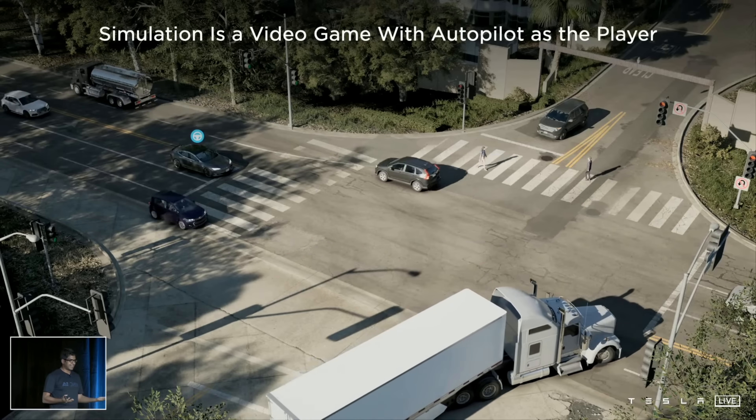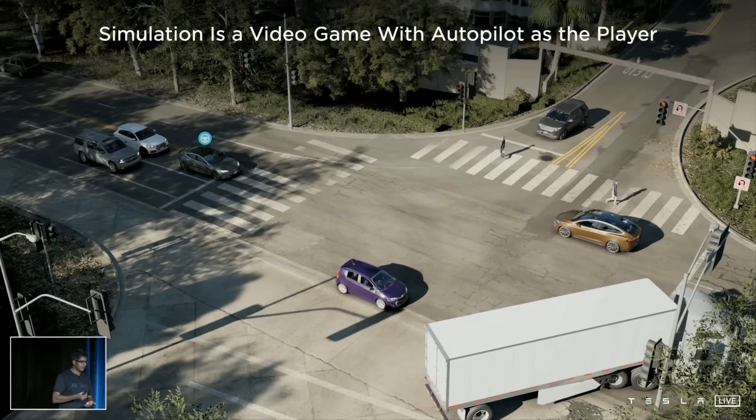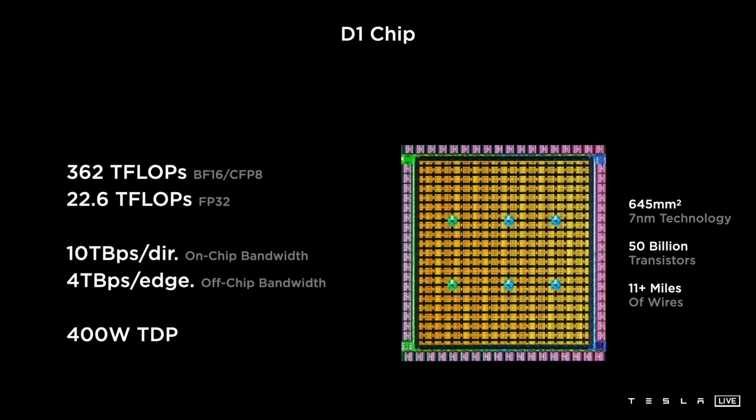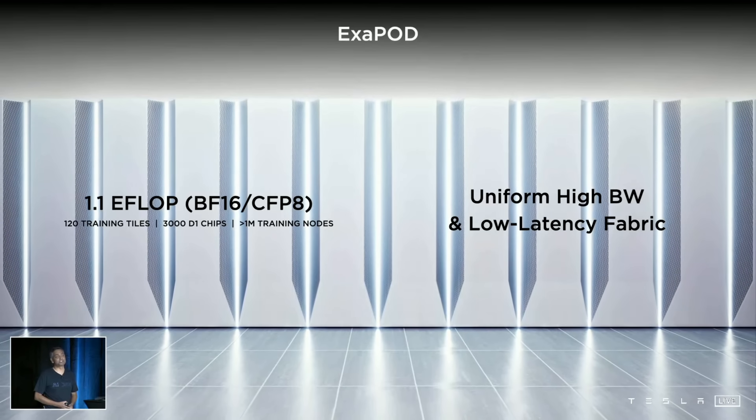To achieve all this, they got to the hardware portion of the event and talked about their Dojo computer. Throughout this there was a hint of — why is all of this necessary only for full self-driving? Tesla unveiled their D1 chip, which uses 7nm technology and has 50 billion transistors. Bunches of these are put together into their incredible Dojo supercomputer, which they still haven't built yet but have plans for. Basically, it is the most impressive machine learning computer ever made.